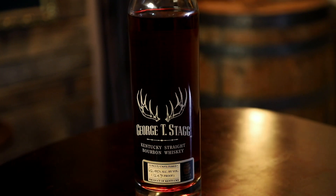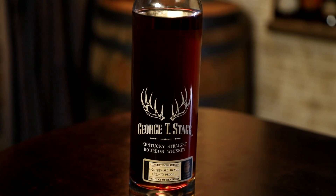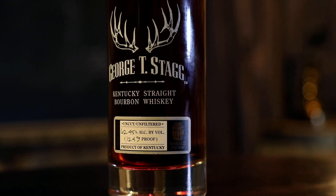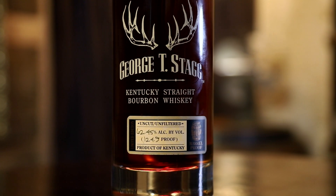All right, let's pour. Stag on the left, lower proof first. The proof on the Stagg is 124.9 and 125.7 on the WLW. On the nose, there's a little heat, but it doesn't smell like a really high proof. It's oily and chocolatey, with a nice burst of cinnamon, some red berries, and the slightest bit of citrus peel. That chocolate seems to be the most prominent note.